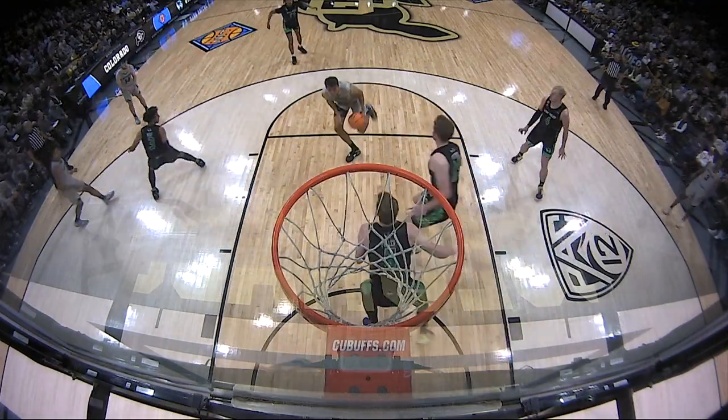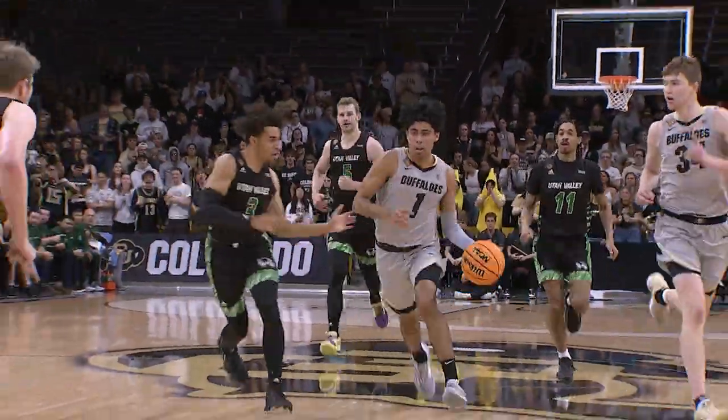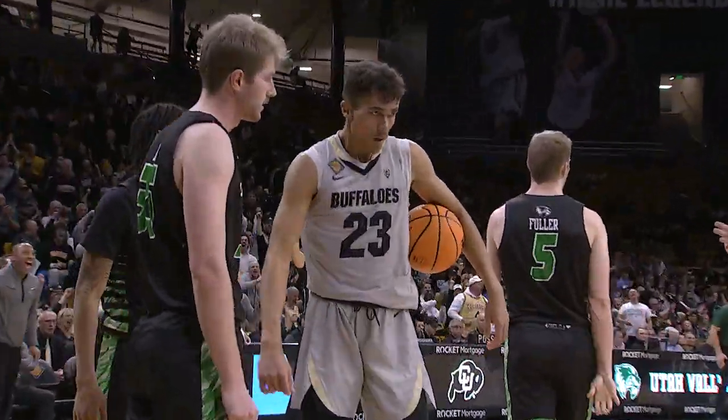The paint comes to a jump stop, playing on top to Silva — fakes, drives down the paint, hangs in the air, throws it up — off, stolen by Colorado! Here comes Hammond up court, drives, bounces off right side to Silva, hangs in the air, up off the window — count!